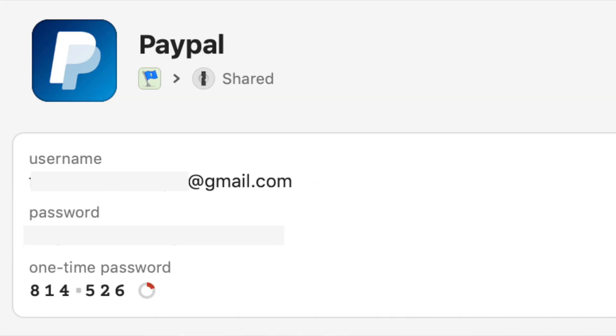1Password is not just a password manager — it will also help you create passwords. You can also store credit cards in there so you don't have to go get your purse every single time. It also has those one-time codes, those 30-second codes, so you don't have to use a third-party app to get those codes. You can do it all in one place.